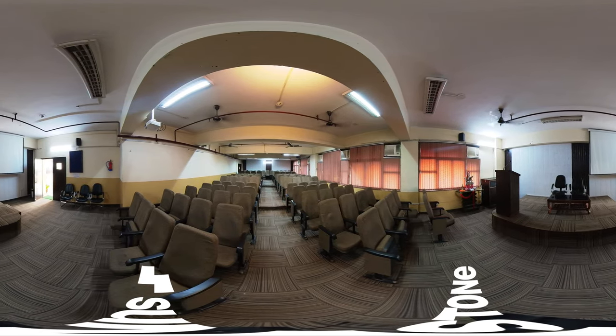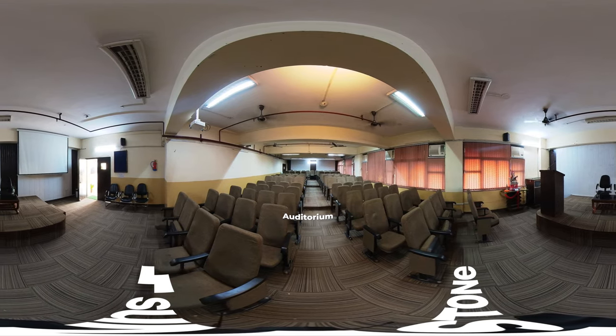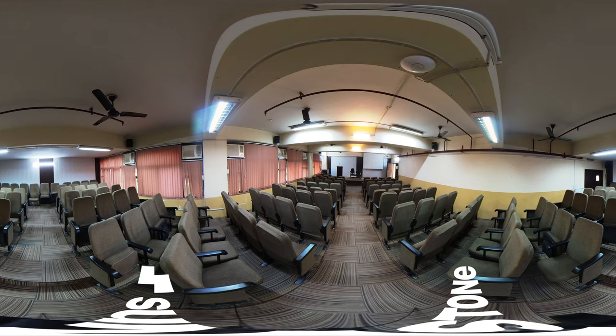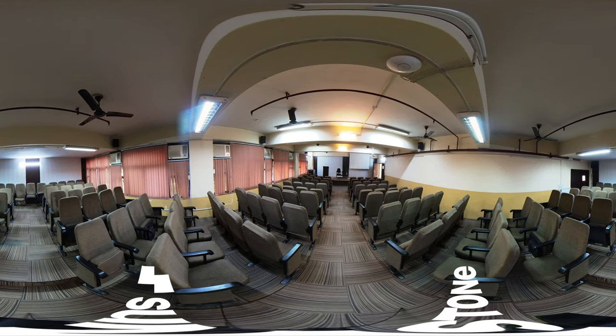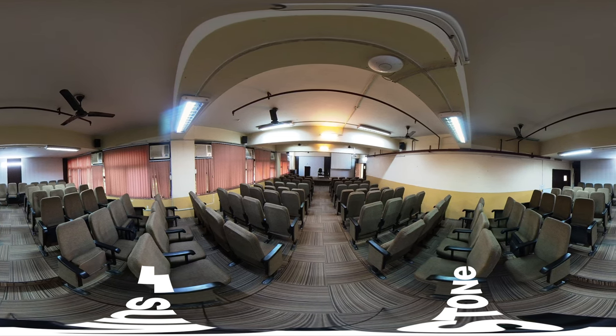Jagannath University NCR Campus recognizes the significance of holistic development alongside academic achievements. Our auditorium, featuring air conditioning and a seating capacity of over 300, serves as an ideal location for both national and international seminars.